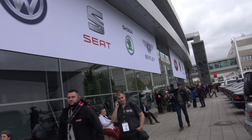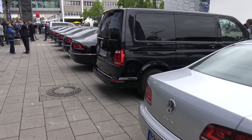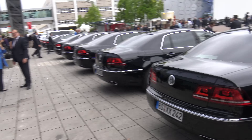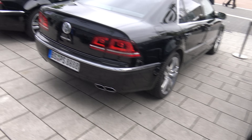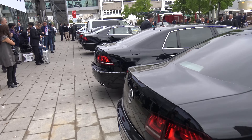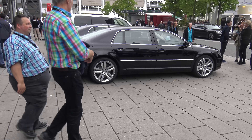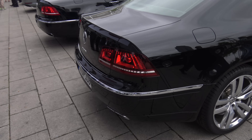Some of the VAG pool — of course we have the Phaeton 6.0 as shuttles, as well as a facelifted Transporter, extended it looks like. Of course they're W12 Phaetons. Volkswagen themselves must be the largest customers of Phaetons. And we have Bugatti inside there.